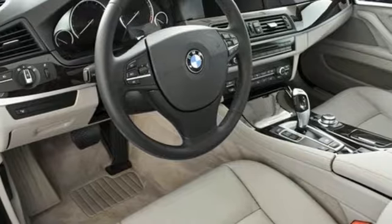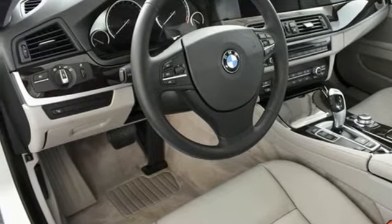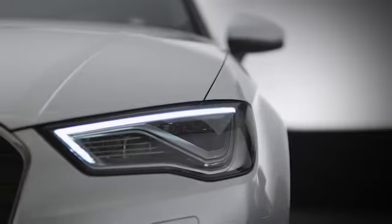BMW — sheer driving pleasure. Stop in for a test drive and make it yours today. At Audi Atlanta, we prove every day that buying a car can be an enjoyable experience. Contact Audi Atlanta today or stop on by. We're conveniently located at 5805 Peachtree Blvd in Atlanta.